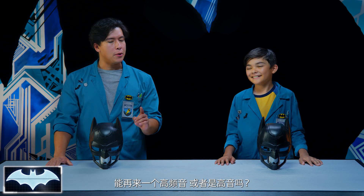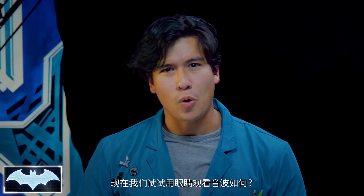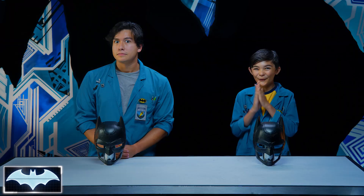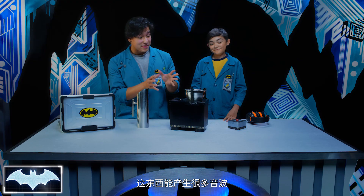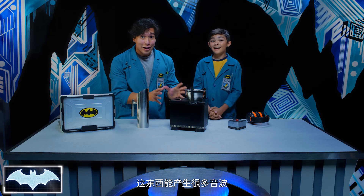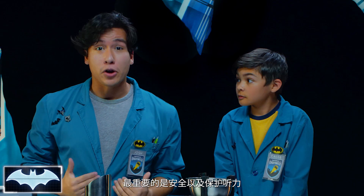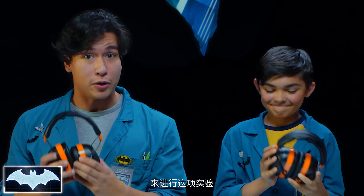Now how about we try to see some sound waves? I thought they were invisible. We're gonna need some milk! So what we have here is a subwoofer speaker, and this thing is gonna produce a lot of sound waves. The stronger the vibration, the louder the sound! The most important thing to remember is safety and the protection of our ears. So we're gonna be using professional ear protection equipment while this experiment goes on.